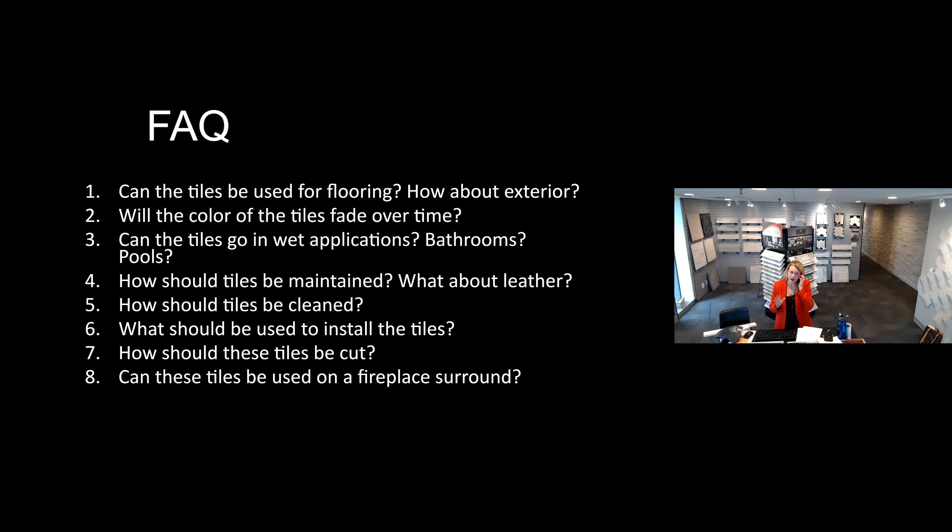All of these questions — and if you have any more — we can send you the specification guide and installation recommendations after the presentation. One of the other frequently asked questions we get is about fireplaces. Because it really would seem like a great product to use around a fireplace, but because of the resin component to it, we don't recommend it go on a fireplace surround. These tiles are best when they're in ambient room temperature — nowhere too hot, nowhere wet. Just an interior product line.